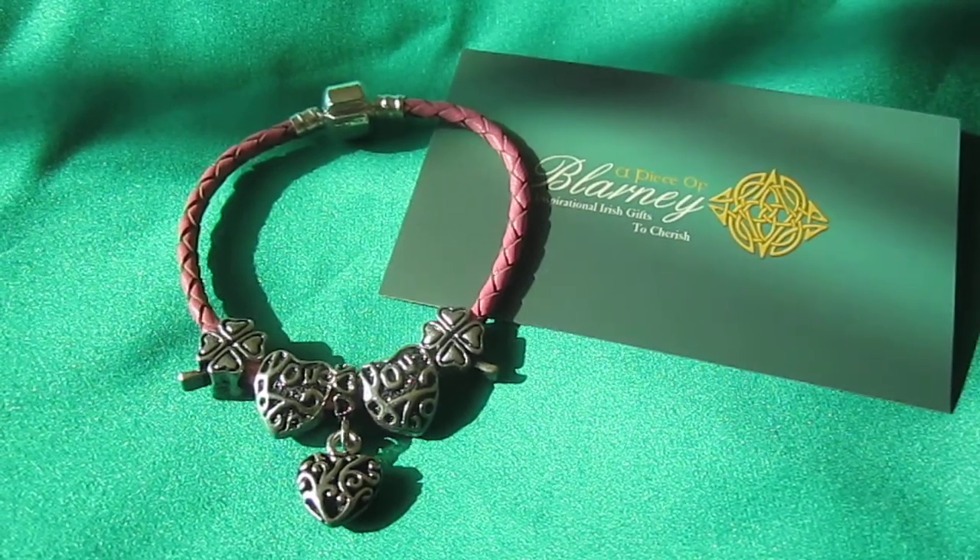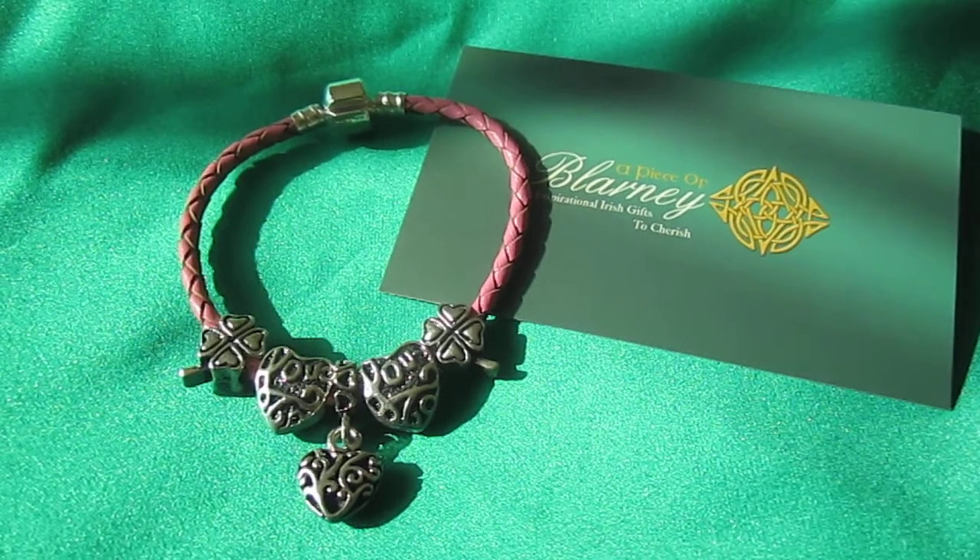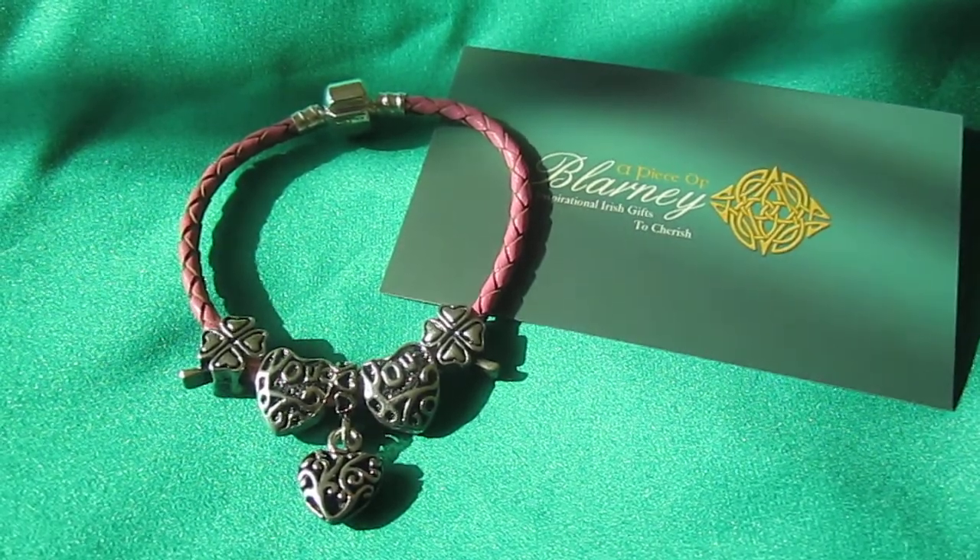Welcome to www.apieceofblarney.com. Today I want to show you a children's piece. It's a leather bracelet, 7 inches long.